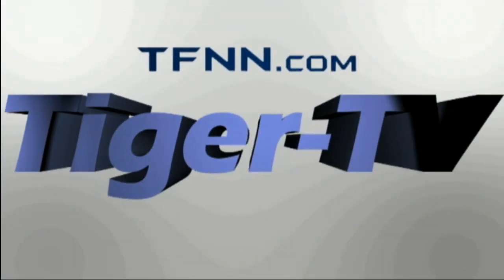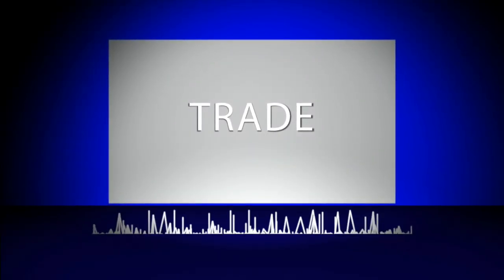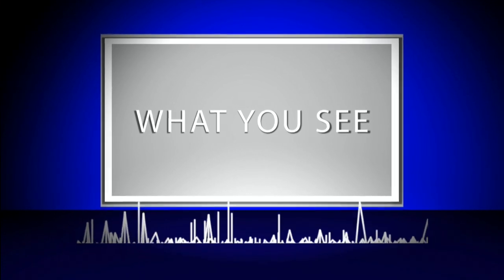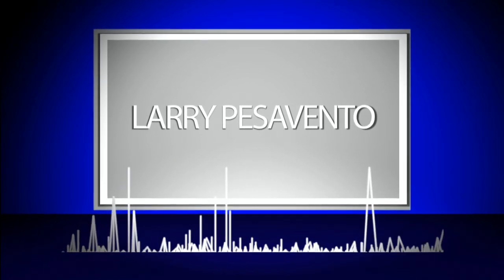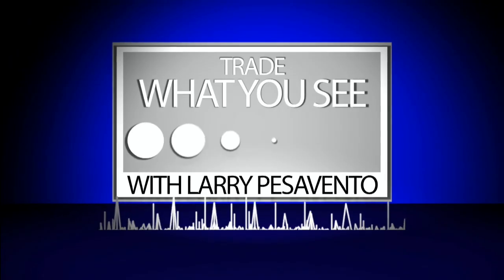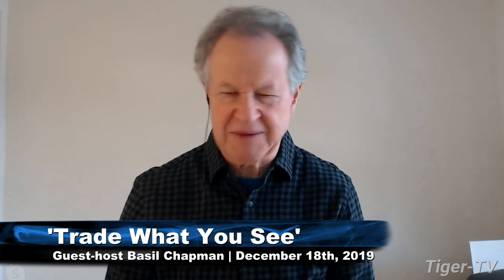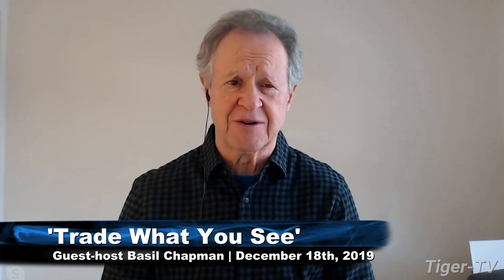The following is a presentation of TFNN. Trade What You See with Larry Pesavento. Call now toll-free at 1-877-927-6648 or internationally at 727-873-7618. Hi everyone, this is Basil Chapman sitting in for Larry Pesavento. Larry couldn't make it this morning. I usually do the noon-time show, which I'll do today again. This is the Tiger Technician's Hour at noon until 1 p.m. Eastern time.